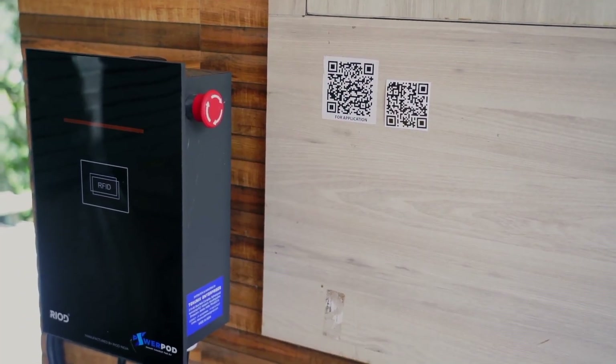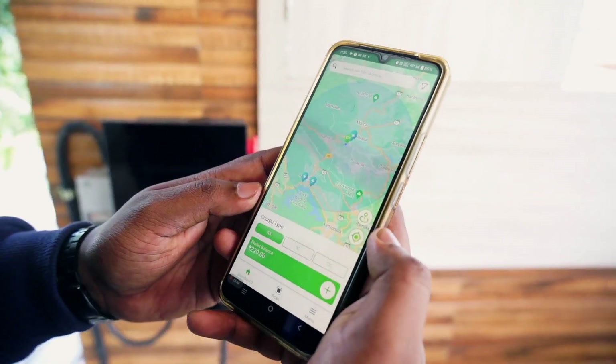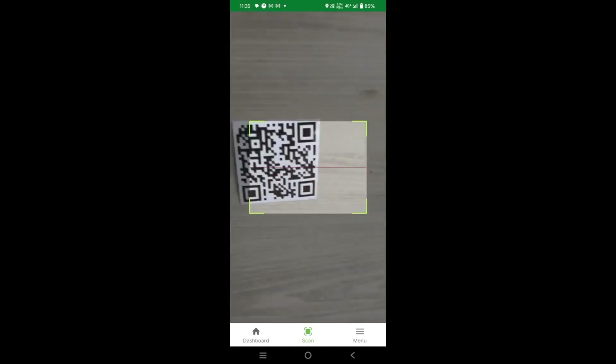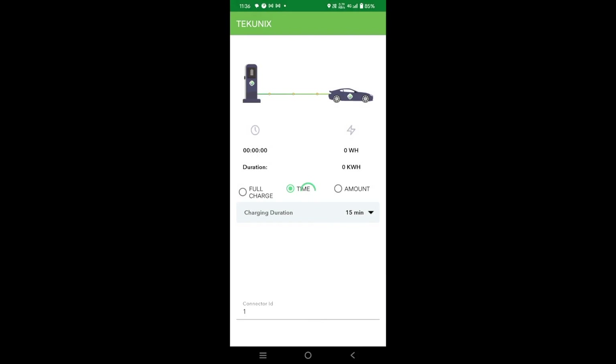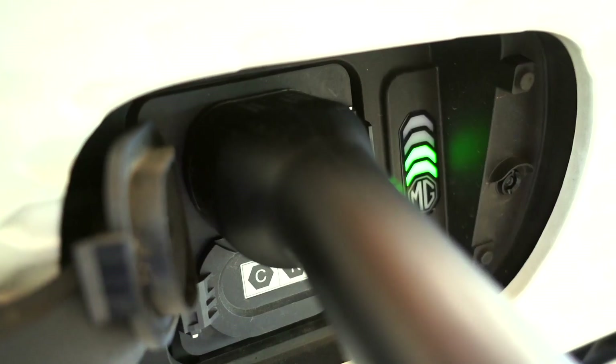Make sure it is tightly fastened. Now go to the QR code provided with the charging station and open the charging app for scanning the QR code. On the home screen you will get an option to scan the QR code. Click the scan button and you will go to QR scanning mode. Once you scan the QR, you will get three options: full charging, time-based charging, and amount-based charging. Select the desired option and click start charging. You will see the EV charging station turn from orange to green, which means your vehicle is currently in charging mode.